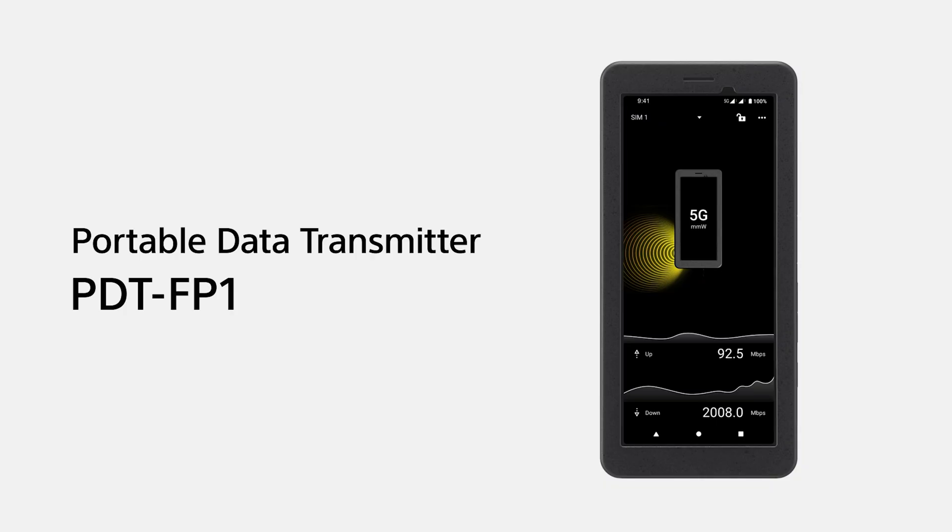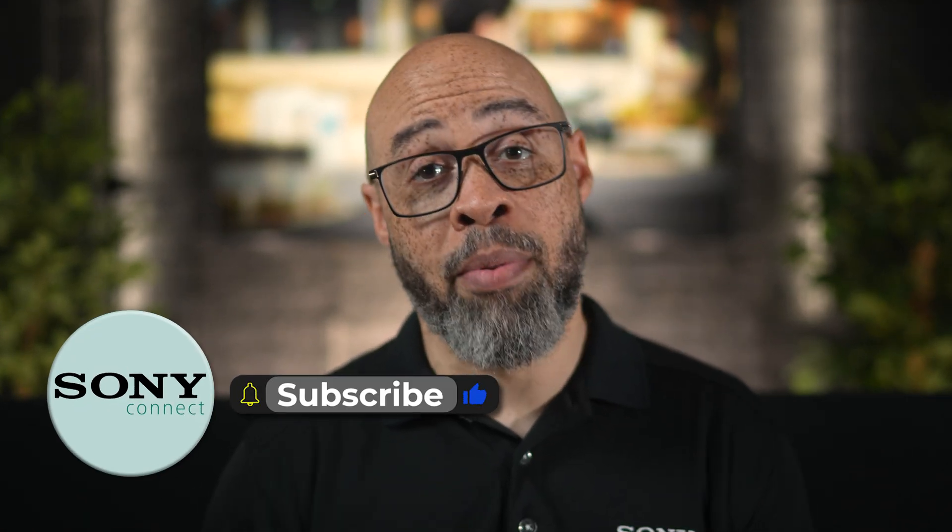The PDT-FP1 is packed with tools to make transferring your photos and videos as seamless as possible, whether you're working with a Sony camera or another brand. This device isn't limited to Sony cameras — it's built on an Android platform and is as easy to use as a smartphone, with added features tailored for a professional workflow. Please leave a like and consider subscribing for new videos on this and all of our other products.